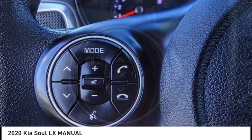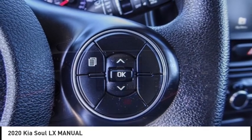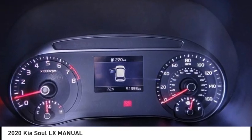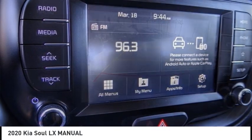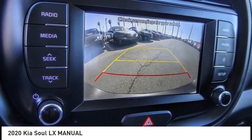This vehicle has less than 55,000 miles. Here are some of this vehicle's great options: electronic stability control, brake assist, traction control, front wheel independent suspension, and four wheel disc brakes.